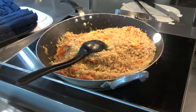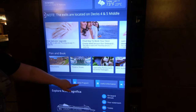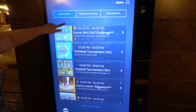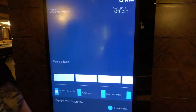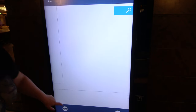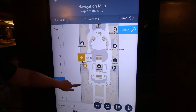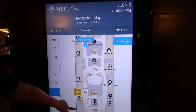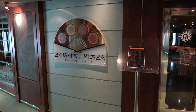All around the ship you'll find large screens that do a lot of the same functions as the app — you can get maps, find the nearest bathroom, and more. They're pretty handy to have around the ship.